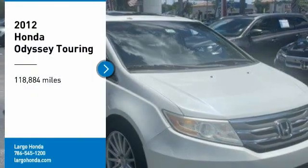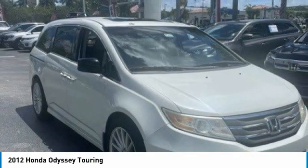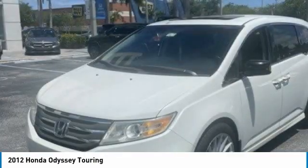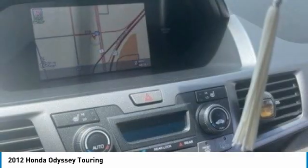Looking for the right vehicle? Check out the 2012 Odyssey. The Honda Odyssey is a showcase of distinguished style, captivating technology, and advanced safety features. A must for all families.